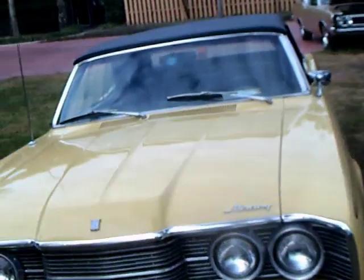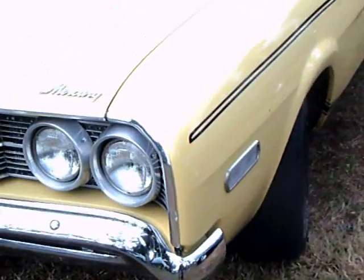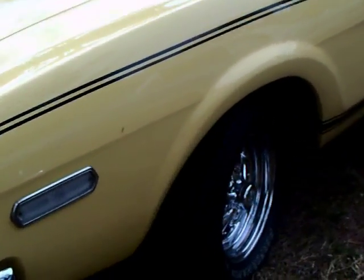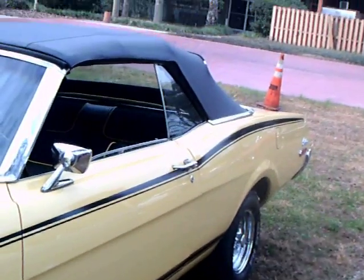This is a 1968 Mercury Cyclone convertible. It really is a beautiful color — I like the yellow with the black striping and the black top.